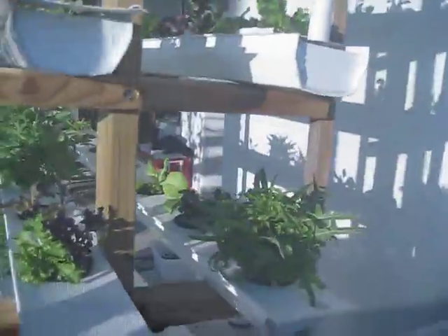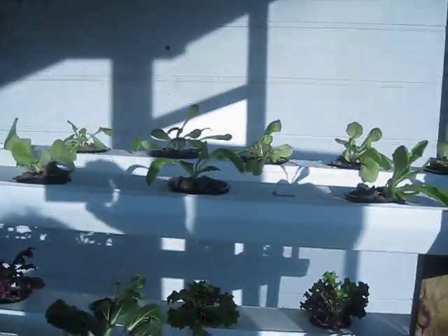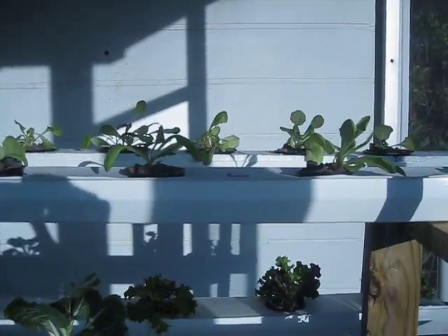And then a new wave of lettuce. Those are the newest — about three-week-old Tom Thumb.